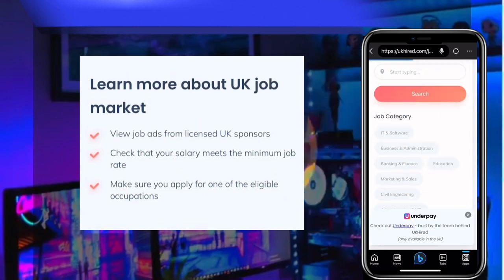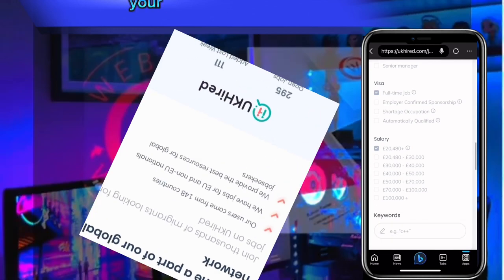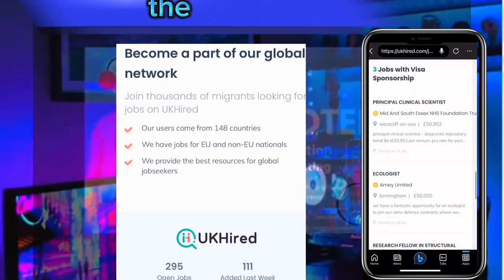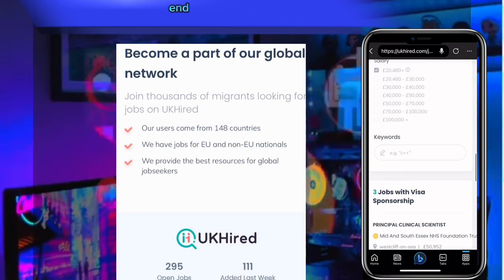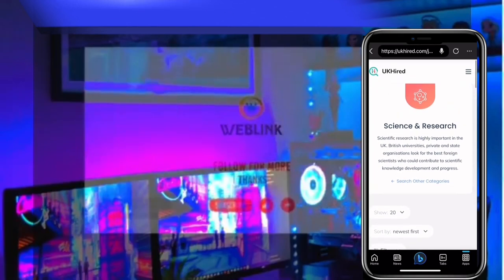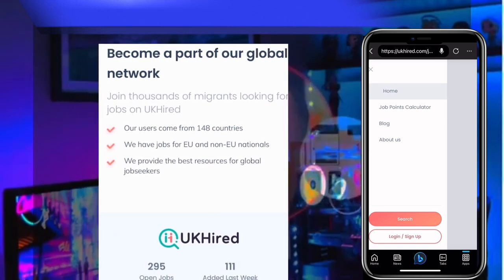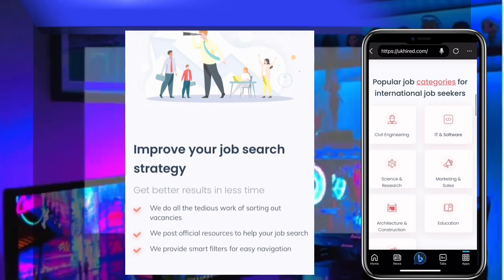You will see the description of each job: the date it was posted, the deadline, how much you are going to earn, the kind of work you'll be doing, the salary, and the visa type. Everything will be listed here on this website.